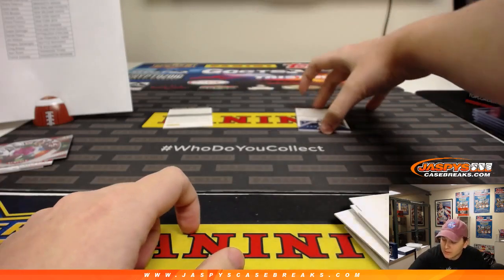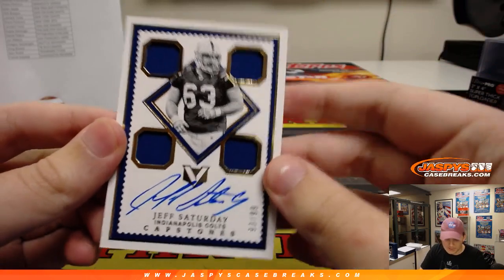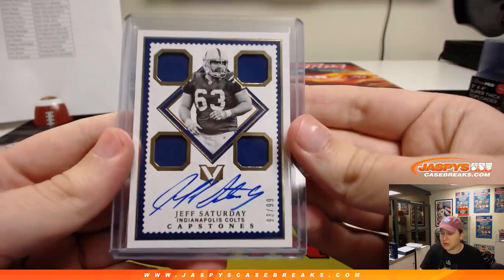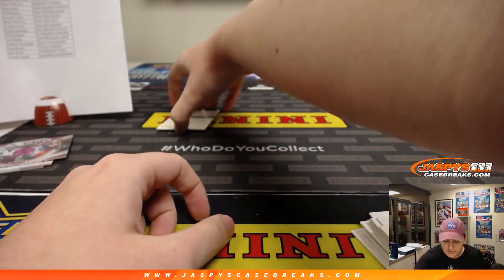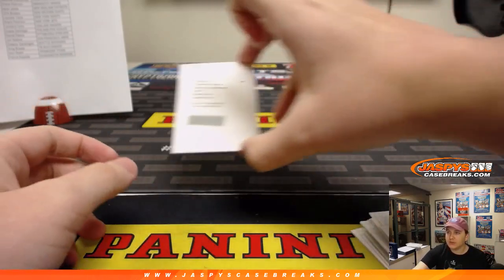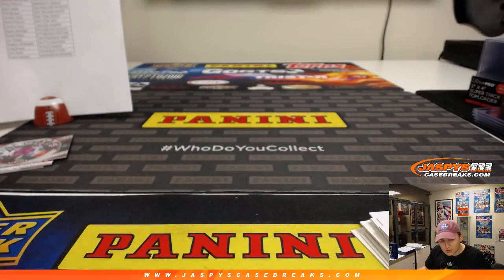Two more hits — we'll save the redemption. First one is a Jeff Saturday, 93 out of 99, for Reggie and his Colts — Capstones quad relic and autograph, Jeff Saturday. The redemption — good luck, last hit of the break. It is a rookie Capstones card of Mac Hollins for the Philadelphia Eagles. Fly Eagles Fly, going to the Eagles spot — Dwayne with that one. Then we've got to randomize those left and right cards.